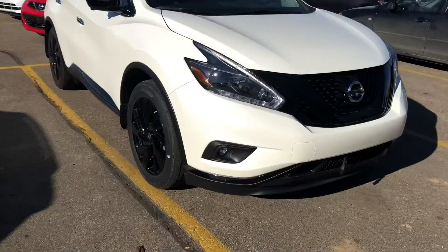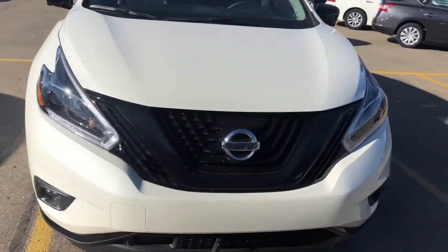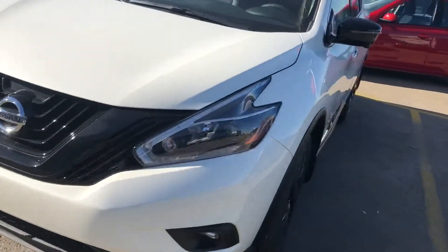Hi Christina, it's Neil from Sherwood Nissan. I'm doing a short video for you on the 2018 Nissan Murano that you were inquiring about.